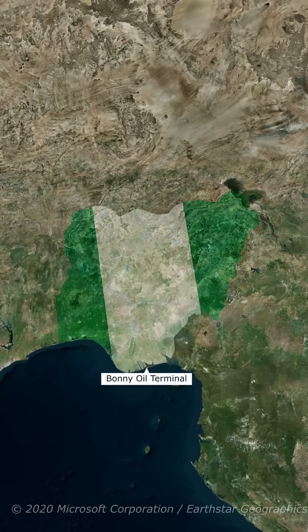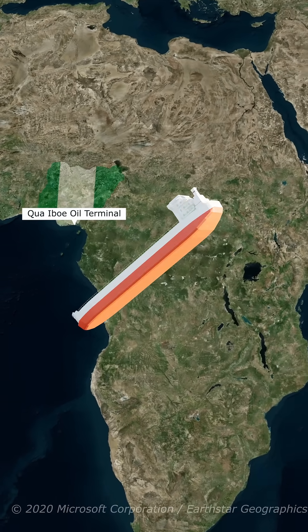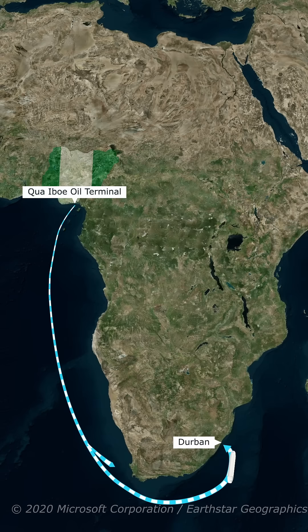From export terminals like Bani or Kuiboa on Nigeria's coast, the oil is pumped into massive crude oil tankers — sometimes the size of skyscrapers laid on their side. These ships then sail down the west coast of Africa, through the Atlantic Ocean, around the Cape of Good Hope.